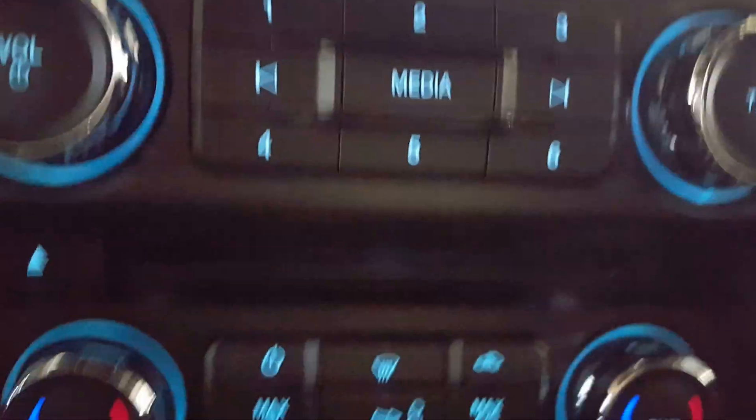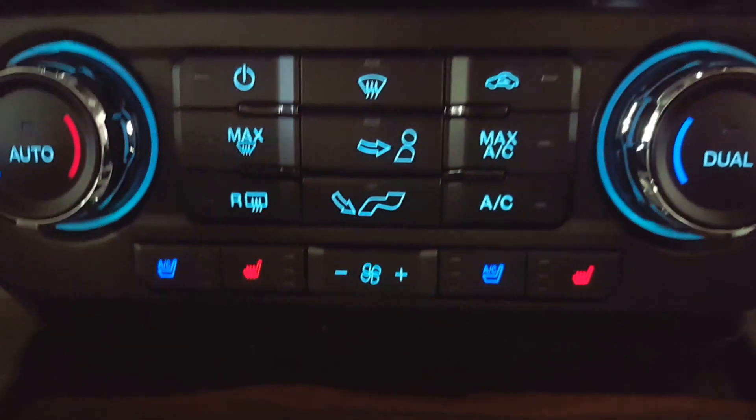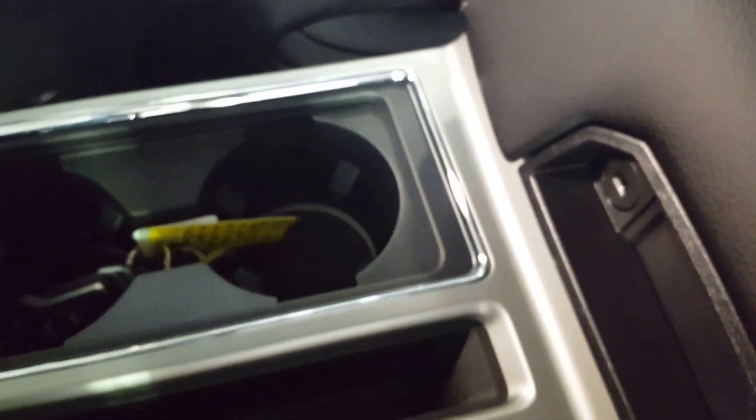There are some manual audio controls and down at the bottom you have your climate controls. Both the driver and passenger seats are heated. You also have a couple of USB ports for any mobile devices. Some more power outlets. A very spacious center console with two cupholders up front, a lockable compartment, and a two-tier system with some additional power outlets inside.